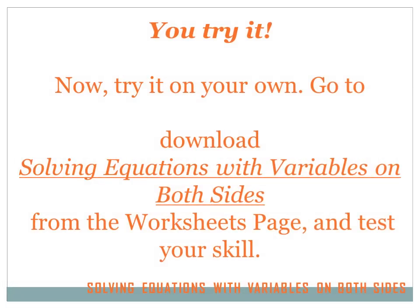Good work! I think you now understand solving equations with variables on both sides a lot better. Now it's time to test your skills. Go to mastermath.info and download, print, and try the solving equations with variables on both sides worksheet. You can also try the interactive quiz to test your skills. Be sure to come back again real soon.